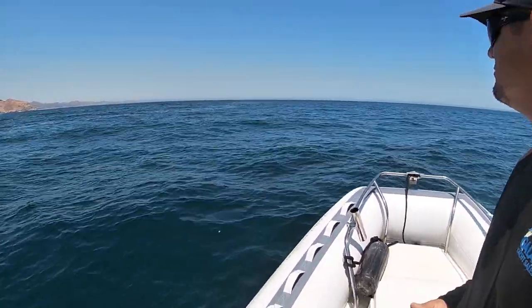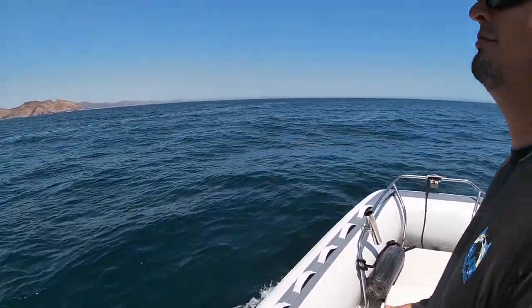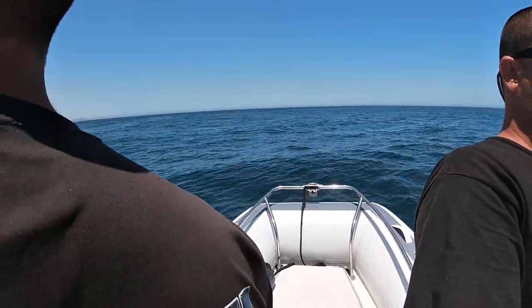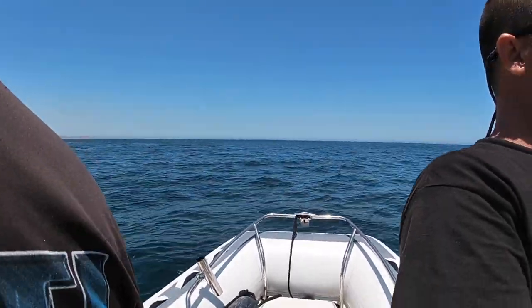So we found the current break and the three of us just keep our eyes peeled, looking back and forth. All of a sudden the fish will pop up on one side or the other, and then we just troll our lures right over them — dead fish on the boat in the ice chest. It's absolutely phenomenal.